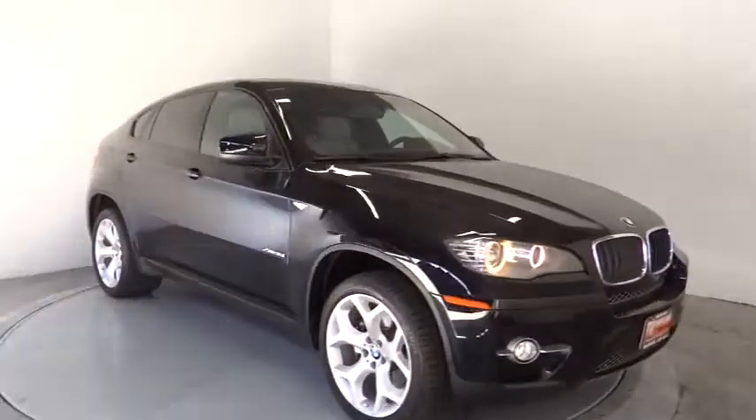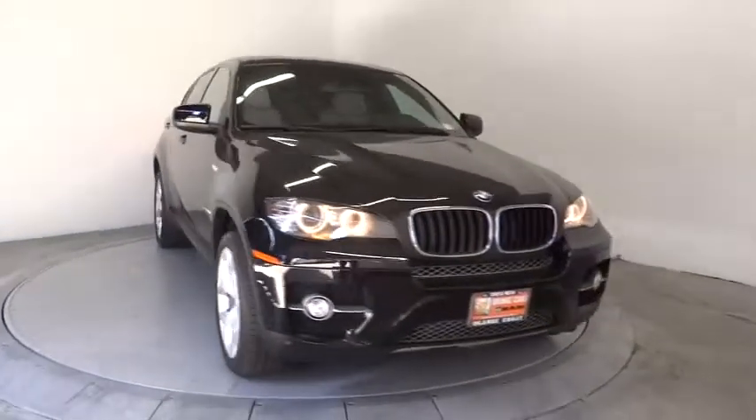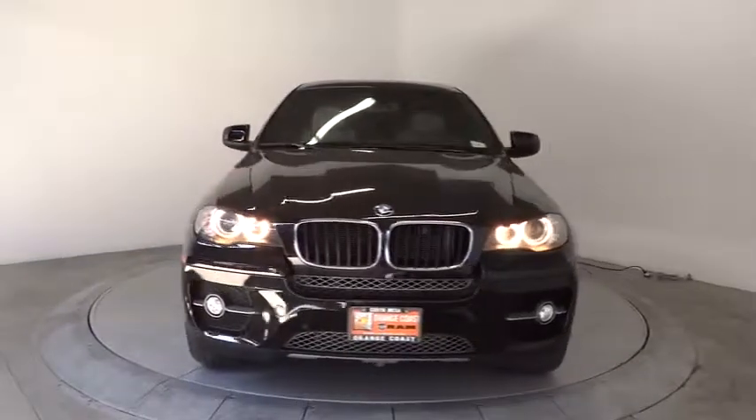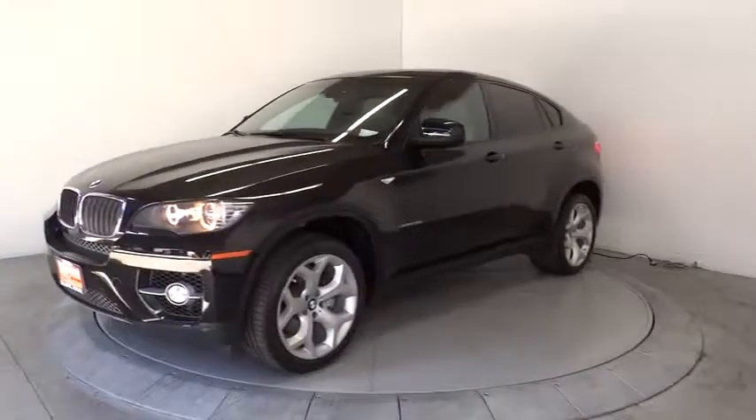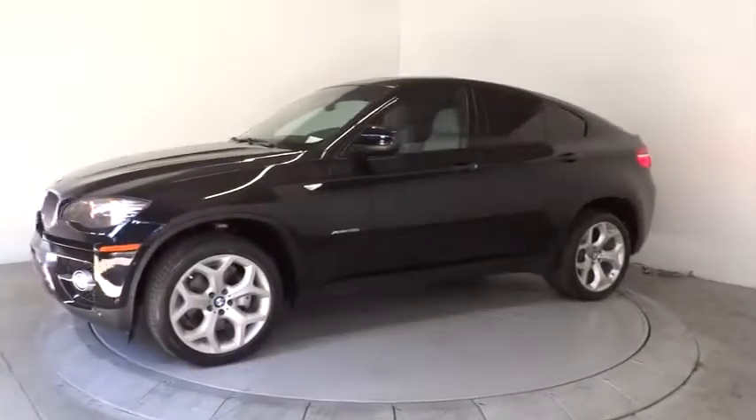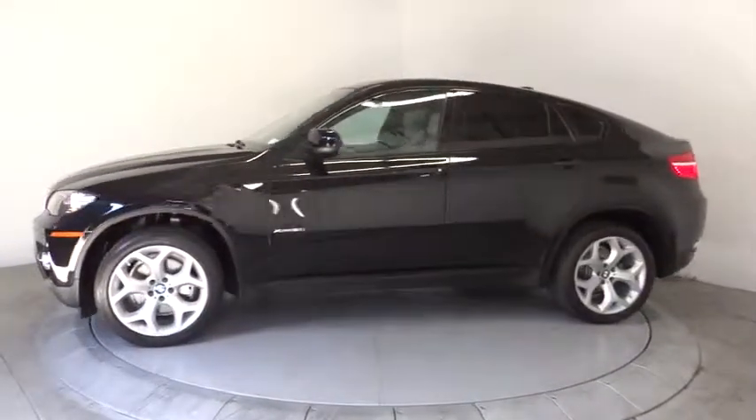The 2010 X6. The X6 Sports Activity Coupe has broken all barriers and found itself in a class all of its own, and is priced below $40,000. This vehicle has less than 50,000 miles.